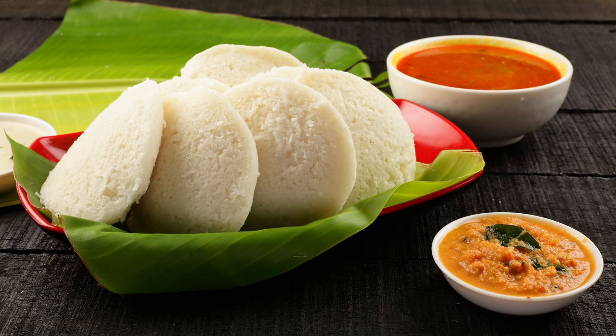Together, idli and sambhar represent the culinary diversity and cultural richness of South India. These dishes have evolved over centuries and continue to be beloved staples in Indian cuisine, appreciated for their unique flavors, nutritional value, and versatility.